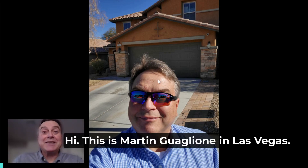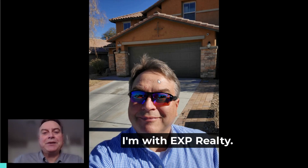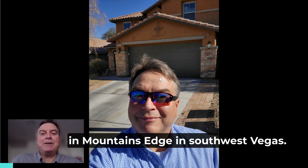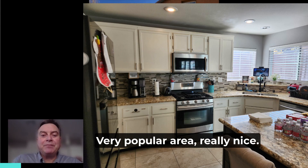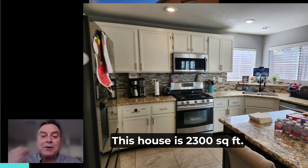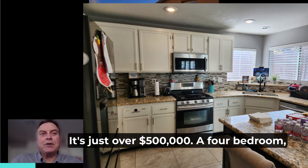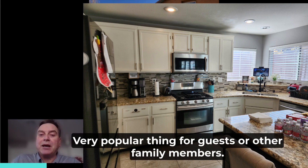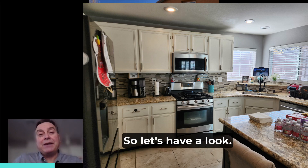Hi, this is Martin Guaglione in Las Vegas. I'm with eXp Realty. I'm going to show you a quick video here of a house in Mountains Edge in Southwest Vegas, a very popular area, really nice, a booming community with lots of new shops. This house is 2,300 square feet, just over $500,000, a four-bedroom, three-bathroom, and one of the bedrooms is downstairs — a very popular thing for guests or other family members. So let's have a look.